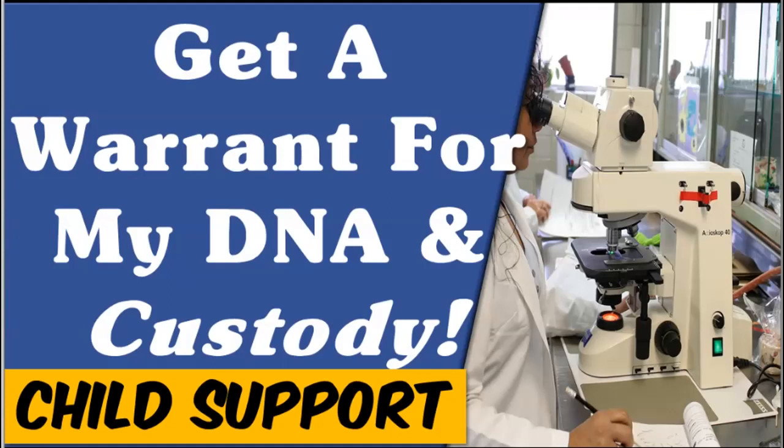Today we will review the child support process surrounding the collection of DNA from fathers or alleged fathers, as well as custody issues. We will also discuss when and how a warrant can be issued.